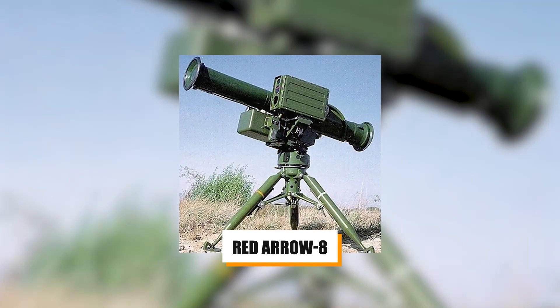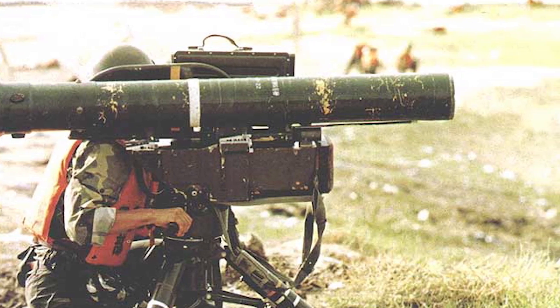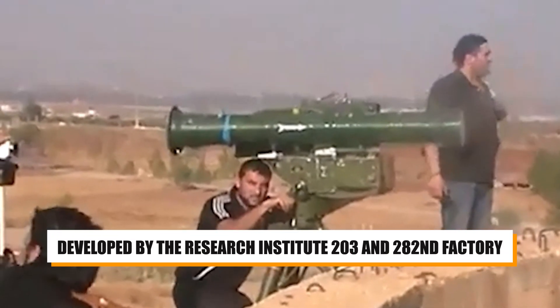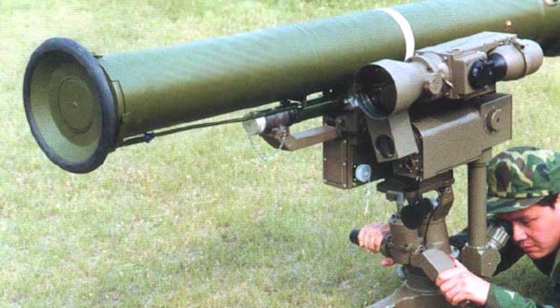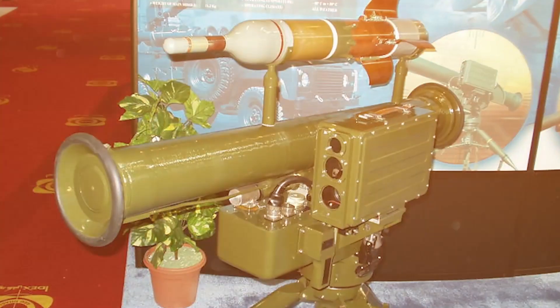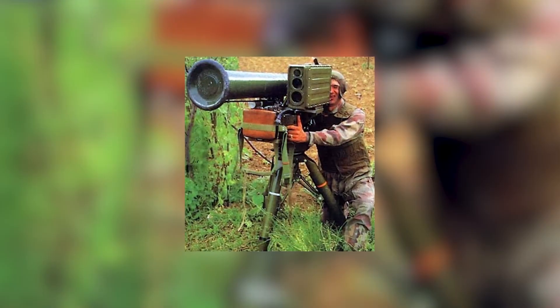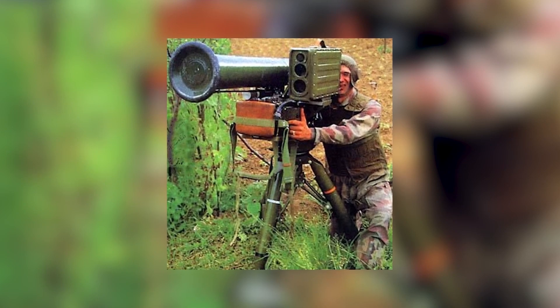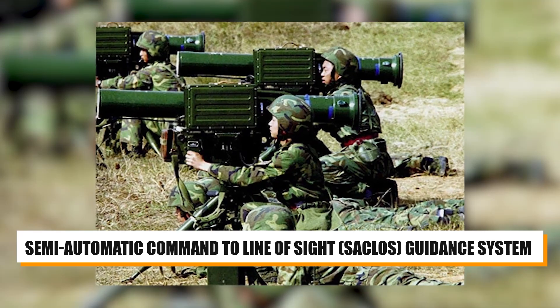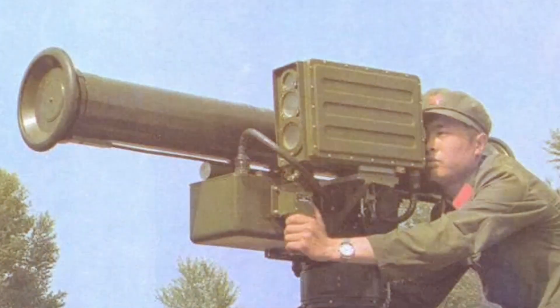Number 3: The HJ-8, commonly referred to as the Red Arrow 8, is a second-generation Chinese anti-tank guided missile and a key component of the People's Liberation Army's anti-armor capabilities. Developed by Research Institute 203 and the 282nd Factory, the HJ-8 is an optically tracked, wire-guided ATGM with a maximum range of 4 kilometers. Equipped with a tandem high-explosive anti-tank warhead, it is capable of defeating modern explosive reactive armor and penetrating over 31 inches of rolled homogeneous armor. Its semi-automatic command to line-of-sight guidance system allows the operator to keep crosshairs on the target, with the missile automatically correcting its trajectory during flight, enhancing accuracy and first-shot hit probability even at longer ranges.